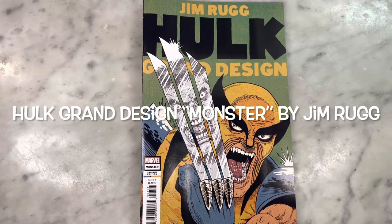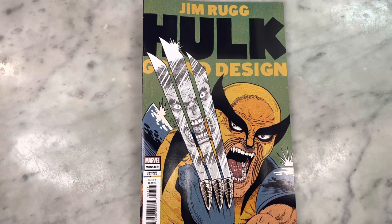Hey guys, how's it going? Michael Troy here. Today we're looking at Jim Rugg's highly anticipated Hulk Grand Design. I'm super excited — I have been waiting for this book for months and it's finally here. I cannot wait to show it to you.